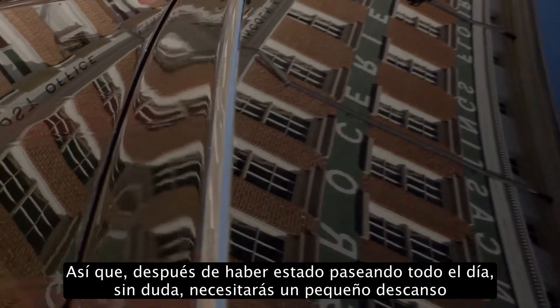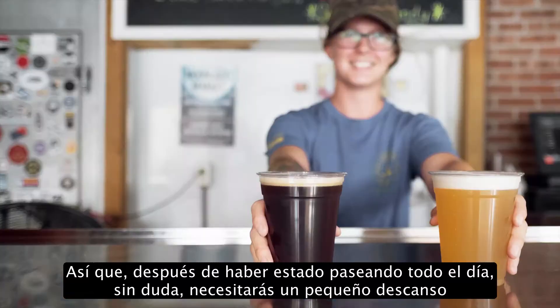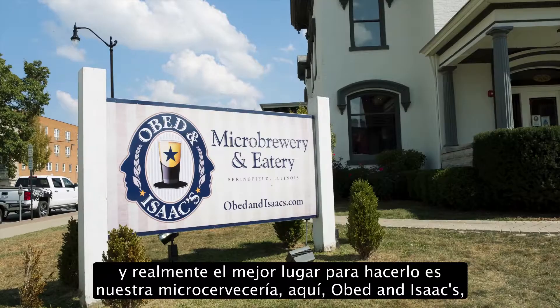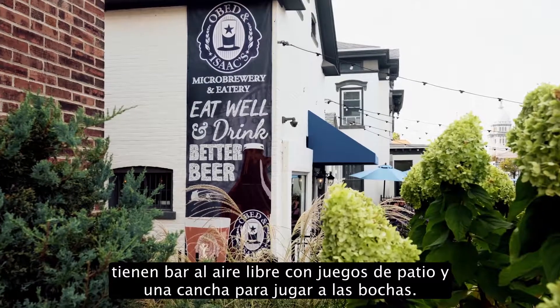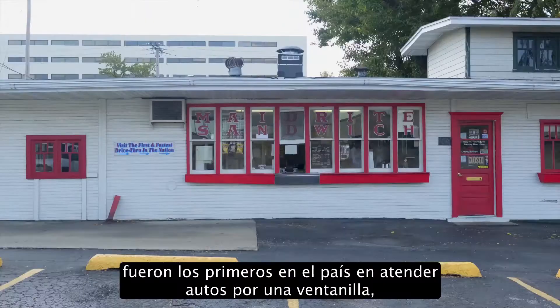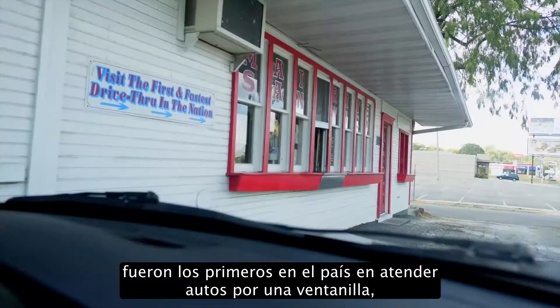So after you've been around to the sites all day, no doubt you need a bit of a break. And really the best place to go is going to be our microbrewery here called Obed & Isaacs. They've got the beer garden with yard games and a bocce ball court. Another popular stop is the Made Right Sandwich Shop, and they actually have the very first drive-through window in America.